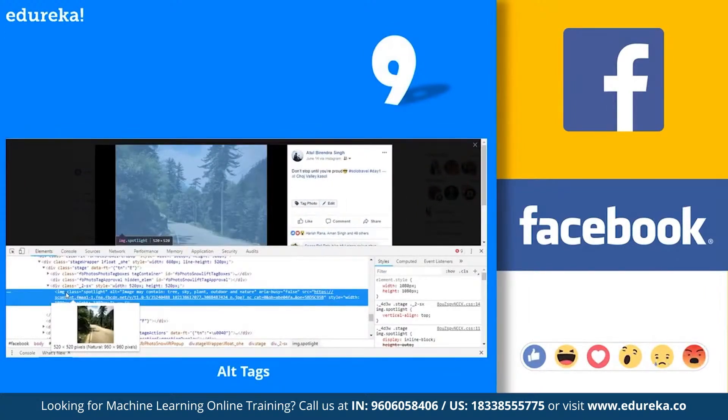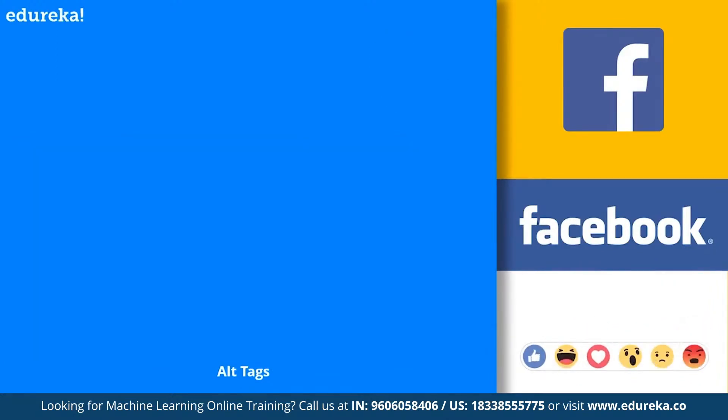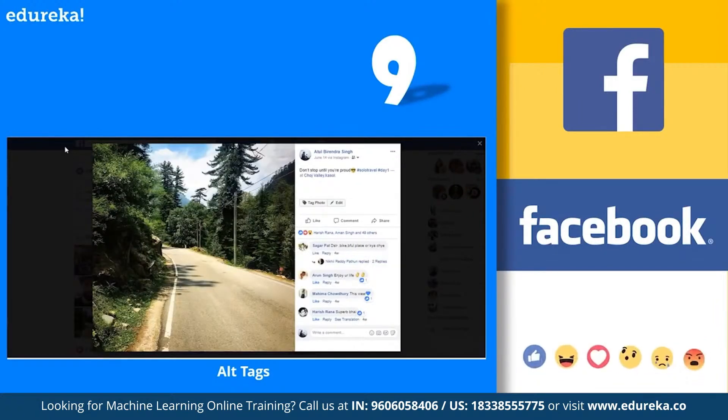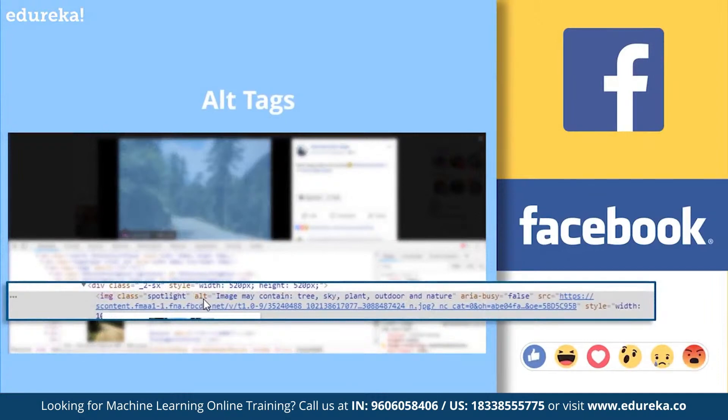Next are the auto alt tags generated by Facebook. To explore this, open an image on Facebook and right-click to inspect element, or press F12. Check the inspector tab for the HTML code for that image and look at the alt element content — it gives a general description of the image, such as the number of persons, whether they are sitting, standing, or laughing, or whether it's a screenshot. For example, when you inspect the elements of an outdoor image, you can see it has automatically identified and added relevant alt tags. The machine learning is suggesting that the image may contain tree, sky, plant, outdoor, and nature. Really cool!